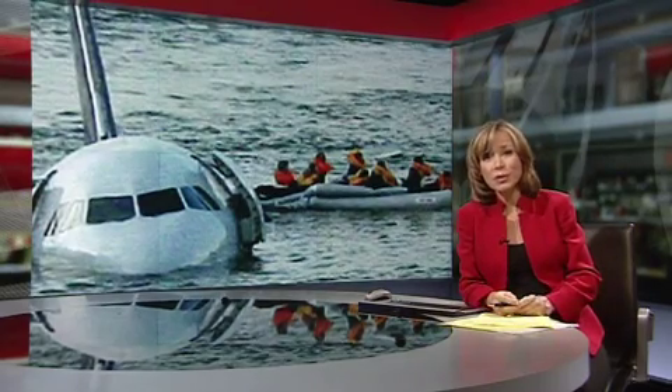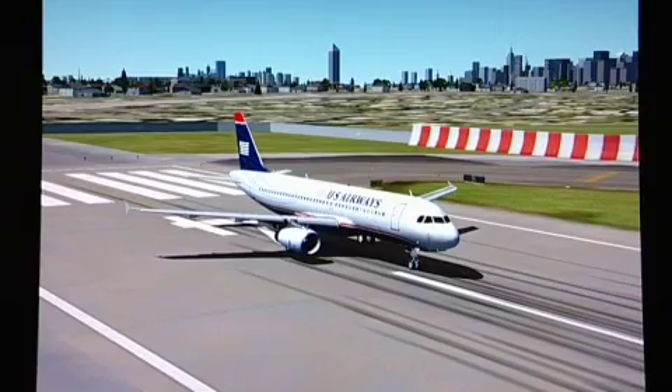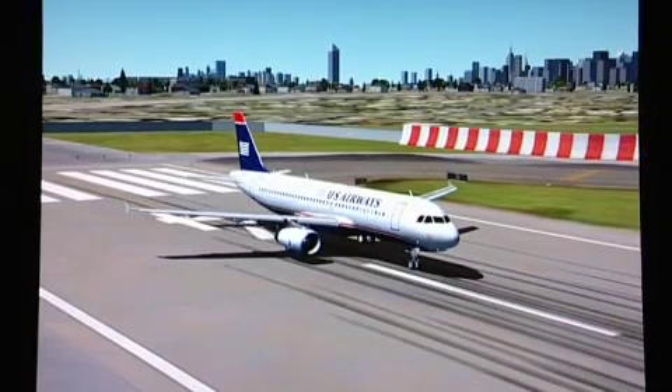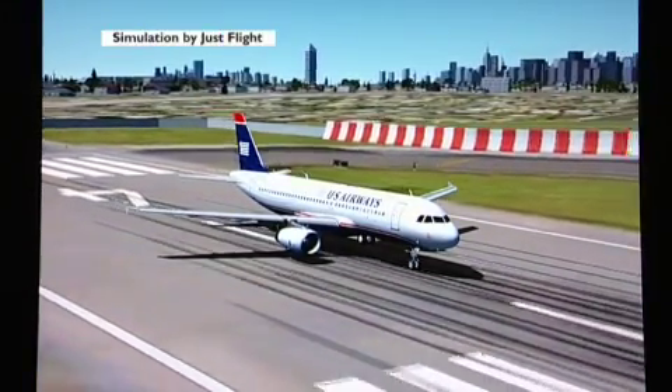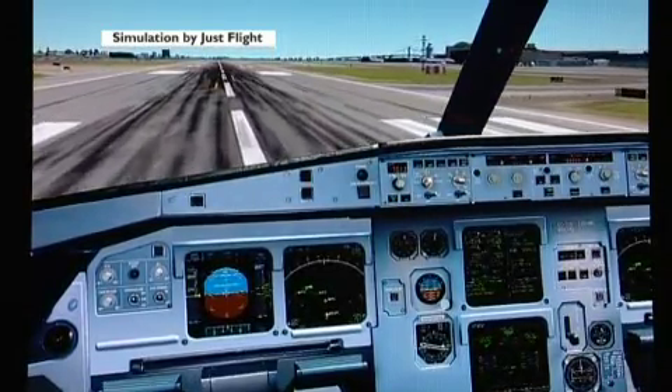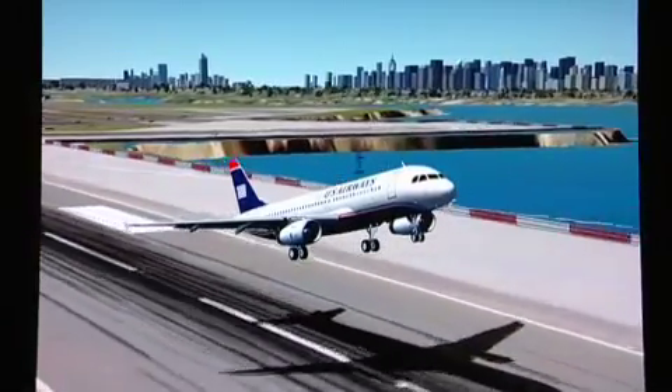Rory Catlin-Jones has been recreating the flight in a computer simulator. Here's his pilot's eye view. At 1526 at LaGuardia Airport, and seen through a simulator program, here's Captain Chesley Sullenberger's view from the cockpit as his Airbus A320 takes off. But just a minute later,